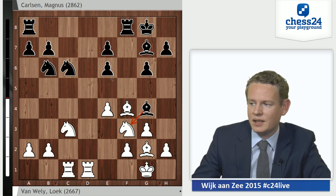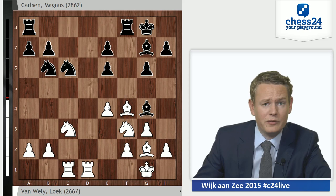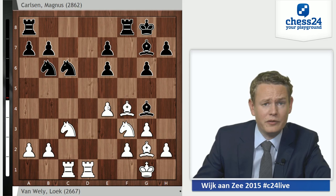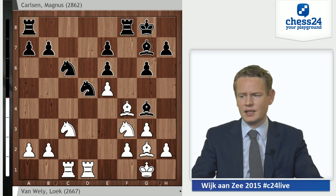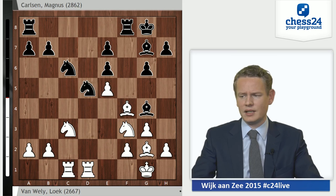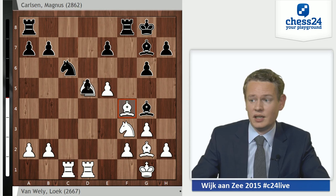Fxe6 just threatens to win material very concretely — Bxf3 followed by e5, and this rook would eat something on the f-file. It's not that easy to parry that threat because there is also this pin, meaning this knight can't just move away. White only has one move to avoid this, which is the move e5, stopping black from going there. But e5 is a move you don't really want to play — this pawn can turn out to be quite weak, and it also weakens the d5 square, which Carlsen immediately occupies by going knight to d5.